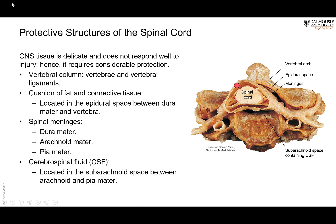Deep to the duramater is another layer called the arachnoid mater. And then the piamater, which is directly applied to the spinal cord. So that would be the region of the dura, then the region of the arachnoid, and then the piamater. You can see that there is a wide space between the arachnoid and the piamater — this is called the subarachnoid space.